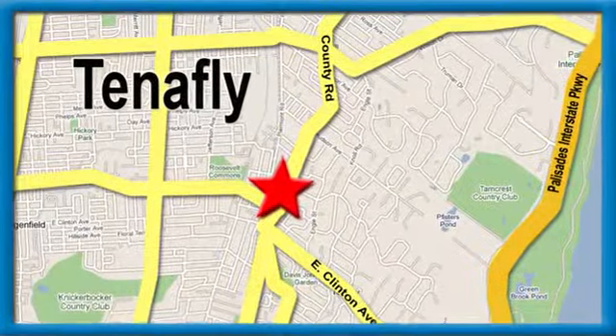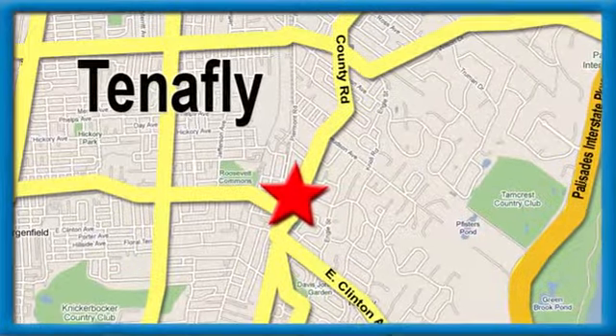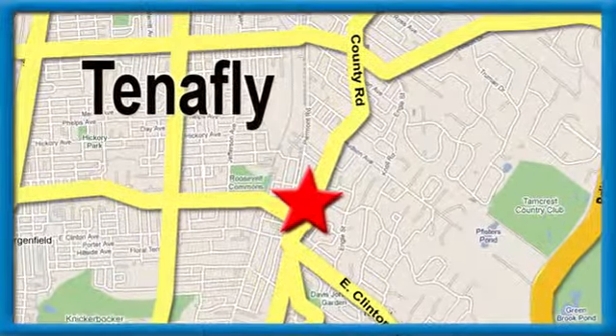Honda of Tenafly — we're conveniently located minutes away from Route 4, Route 9W and the Palisades Interstate Parkway.